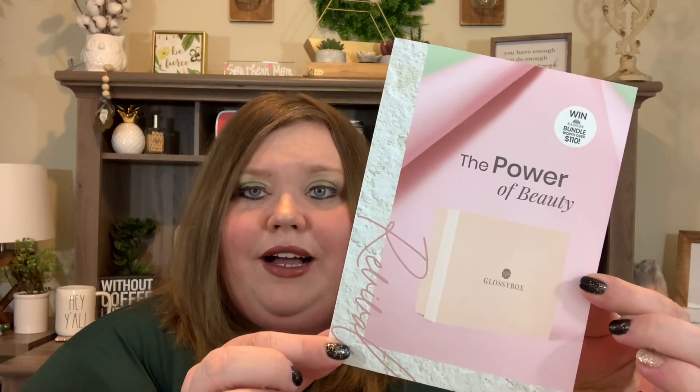When we open it, there is a little pamphlet on top, and then in true Glossy Box fashion, the box looks amazing. Their presentation is always, always on point and I love it — they seriously have some of the best presentation when it comes to a box.